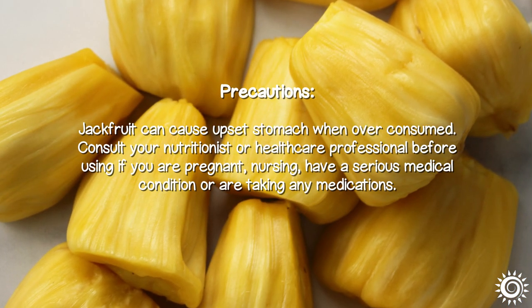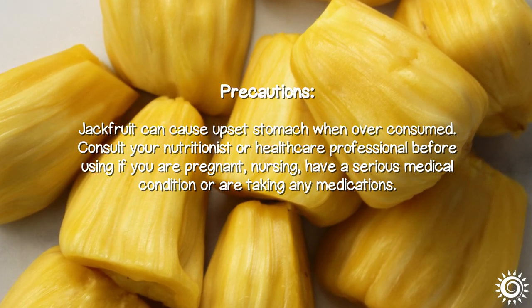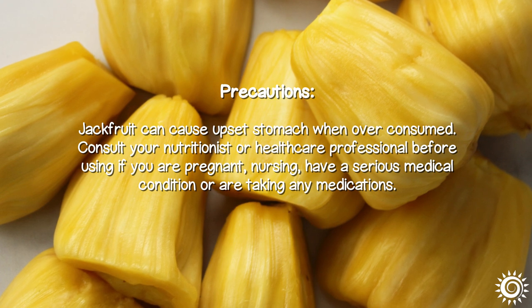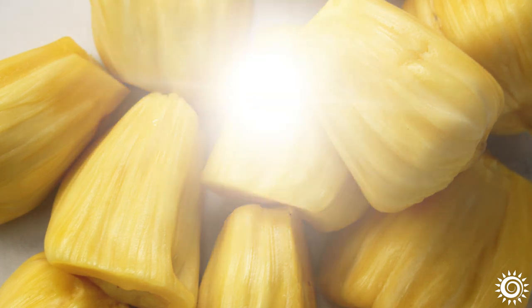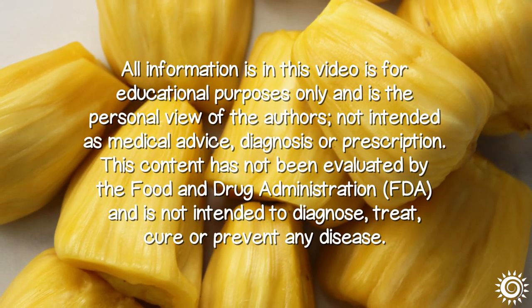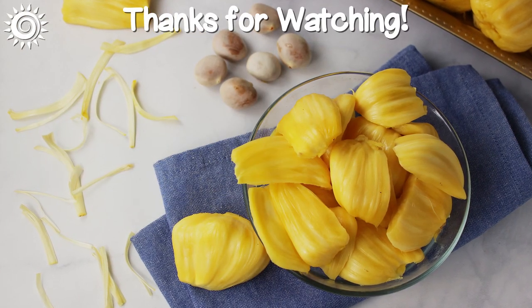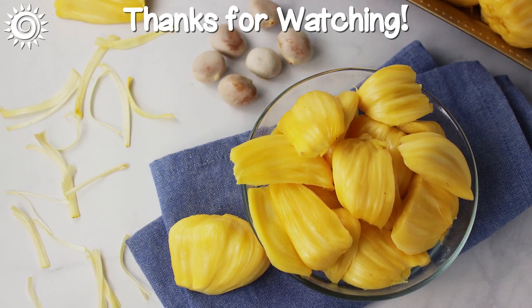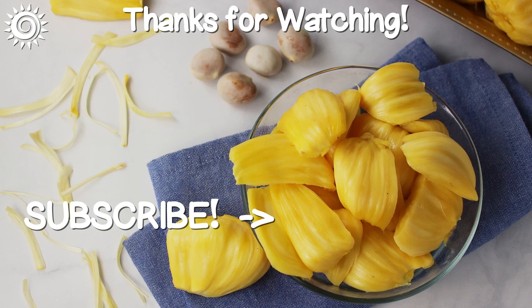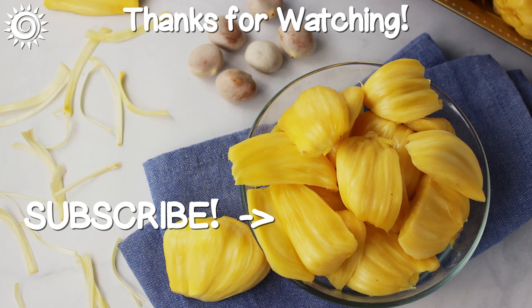Precautions: Jackfruit can cause upset stomach when over-consumed. Consult your nutritionist or healthcare professional before using if you are pregnant, nursing, have a serious medical condition, or are taking any medications. For more info on jackfruit, as well as top-quality sources, be sure to investigate the links in the description box below. Let us know in the comments your favorite way to eat jackfruit, and be sure to check out these other informational videos.